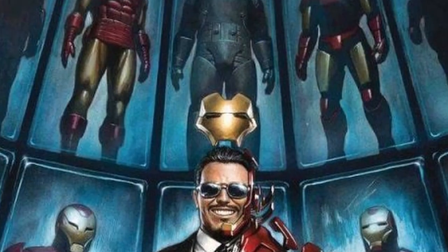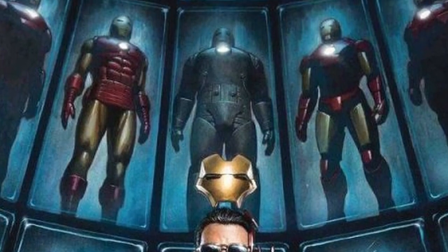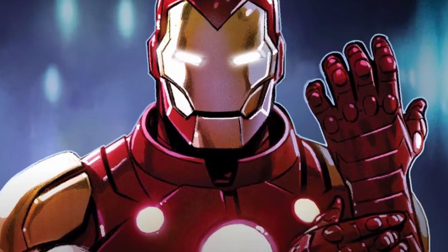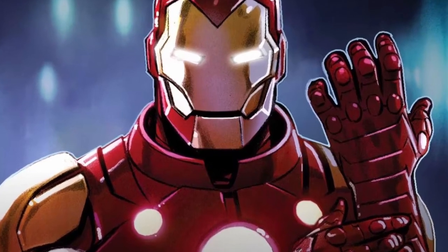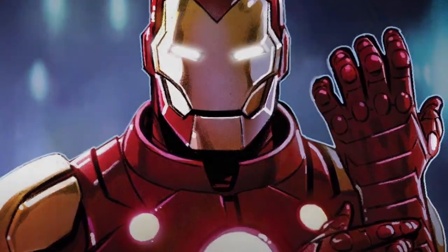Tony has built a whole lot of Iron Man models over the years, with some of them being exceptionally powerful. Let's talk about the suit that has been proclaimed one of his most powerful, the armor that will be used against the Blue Beetle.